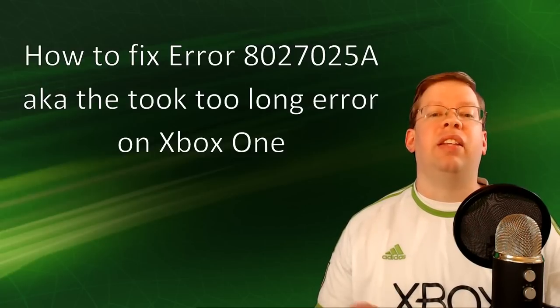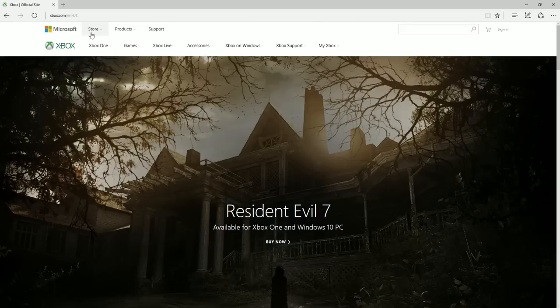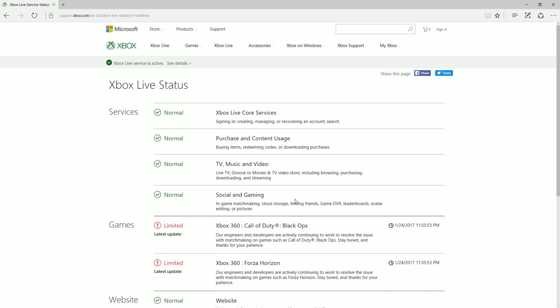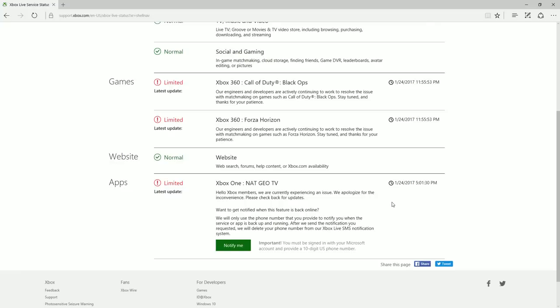The second solution starts with checking that the Xbox Live services are up and running without any issues. To do this, you'll want to open up a web browser and navigate to Xbox.com. From Xbox.com, on the task bar up here, you're going to want to click on Xbox Support and Xbox Live Status. From this screen here, you'll want to ensure that there is no purchase or content usage issues going on right now. If there are any known issues, you'll see a message telling you exactly when the latest update was and what the actual issue is. So it's a great resource to check for any known issues going on currently.